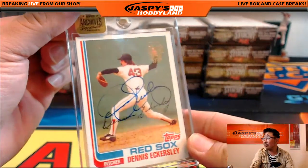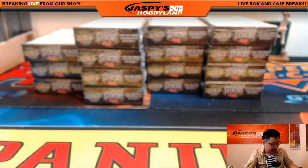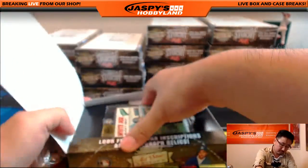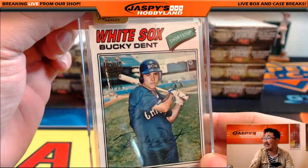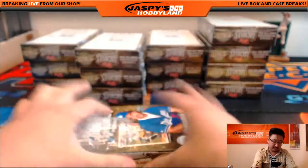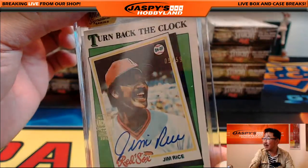And we've got Red Sox Dennis Eckersley — that's 9 out of 16, a day before my birthday. We've got Bucky Dent, 4 out of 15. Turn back the clock, Jim Rice, 5 out of 59 auto.